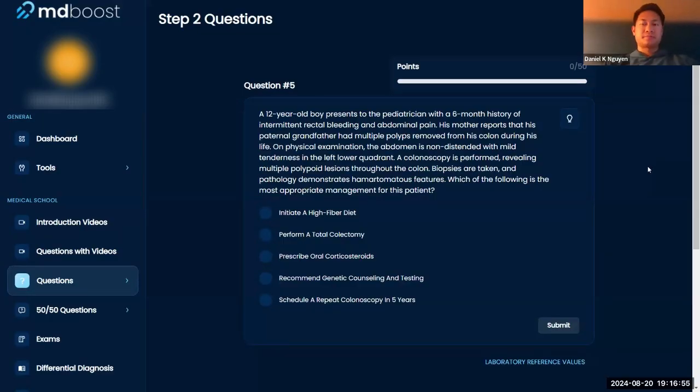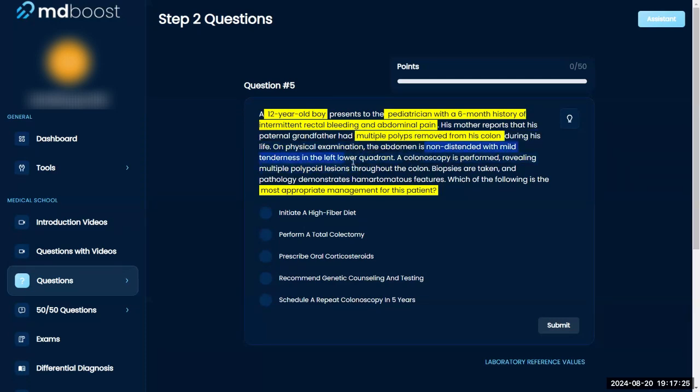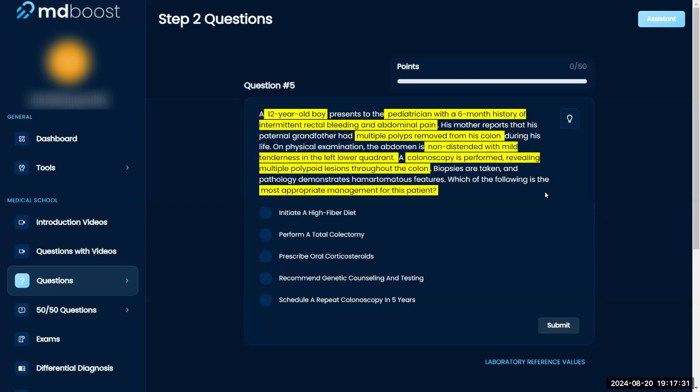Looking at this question — a 12-year-old boy presents to his pediatrician with a six-month history of intermittent rectal bleeding and abdominal pain. Mom reports that his grandfather had polyps removed. The abdomen is non-distended with mild tenderness in the left lower quadrant. A colonoscopy is performed showing multiple polypoid lesions, and biopsies demonstrate hamartomatous features.